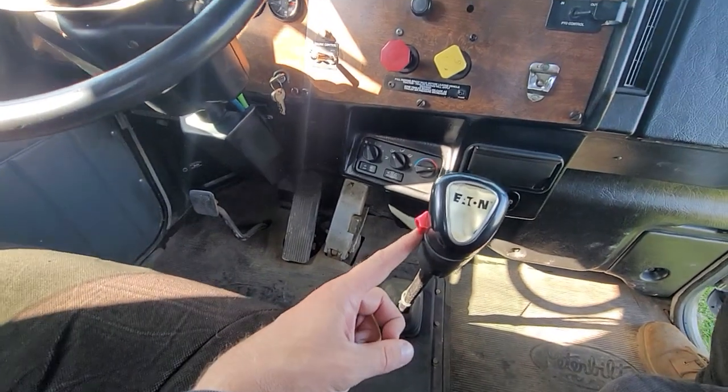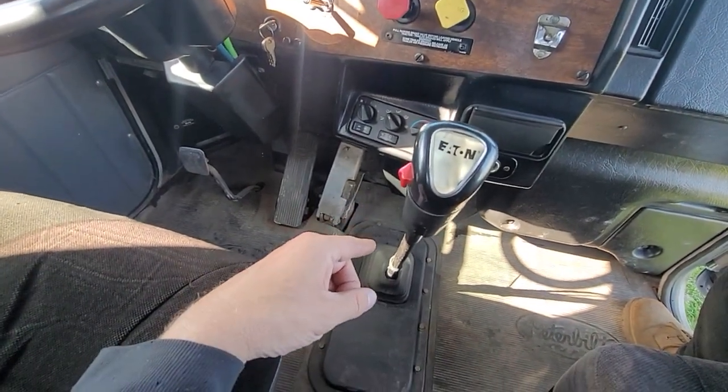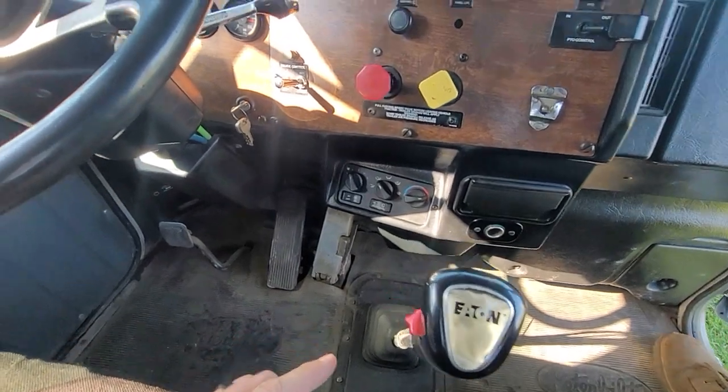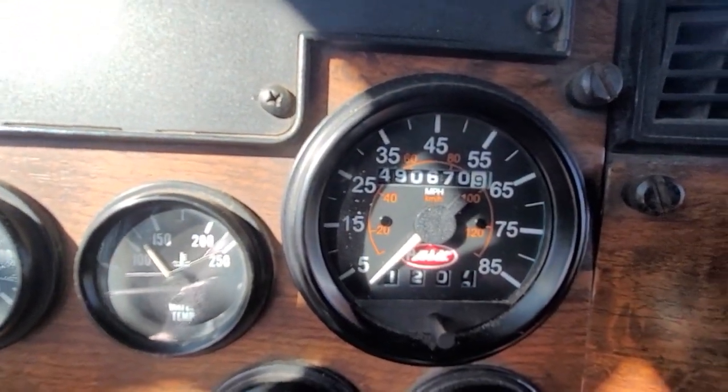It has a remanufactured 13-speed — I think we did that about six months ago. New clutch, throw-out bearing. It's got a brand-new turbo. 490,000 miles on the engine.